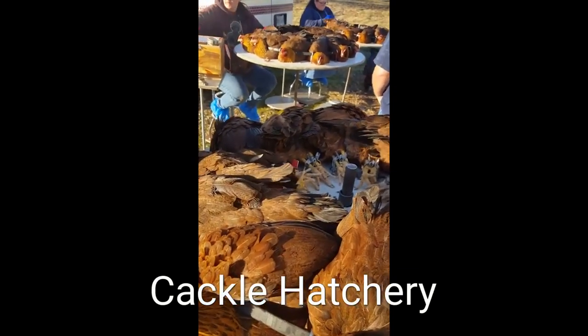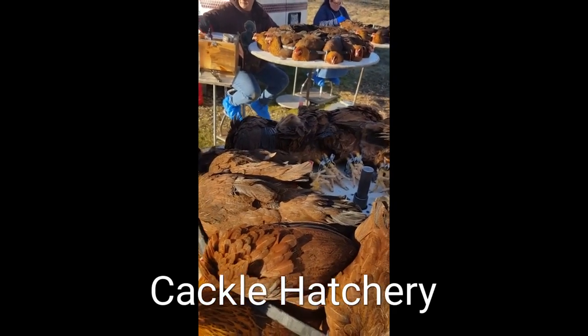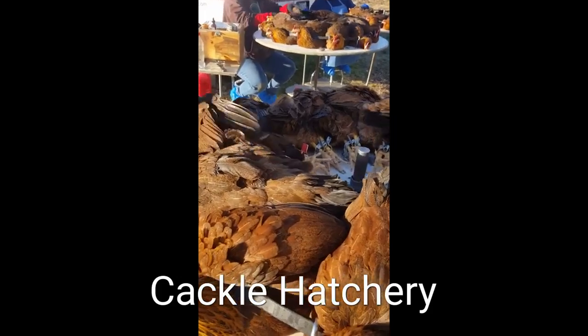This is Jeff Smith out here with Cackle Hatchery. We're testing some of the flocks. We're working on Welsomers right now.